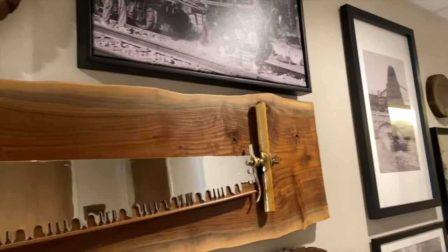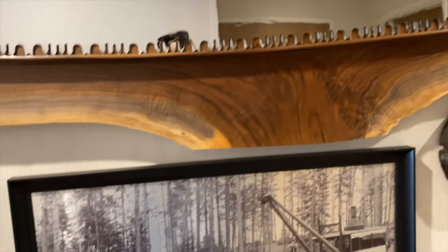This is called a Misery Whip — a two-man crosscut saw. There's a logging history here.